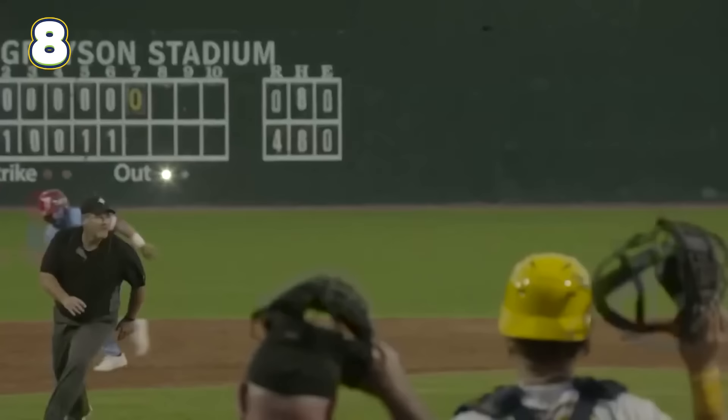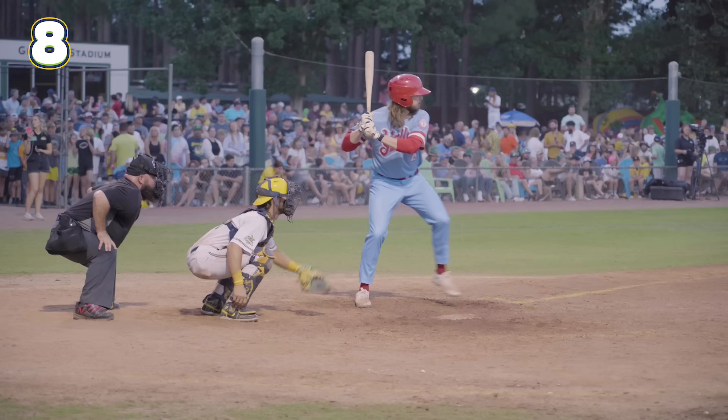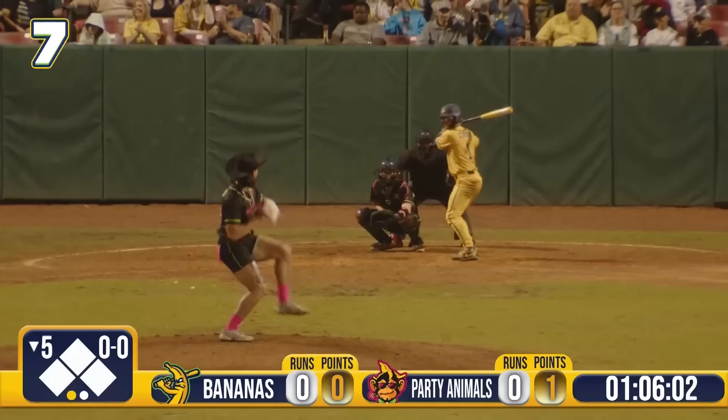Bouncer up the middle! Cox under the leg! Molding to first! Dazzling double play! Malatesta and company out of the jam! It's the 53rd trick play on the tour in 54 tries for the glove magician — he makes it look so easy!